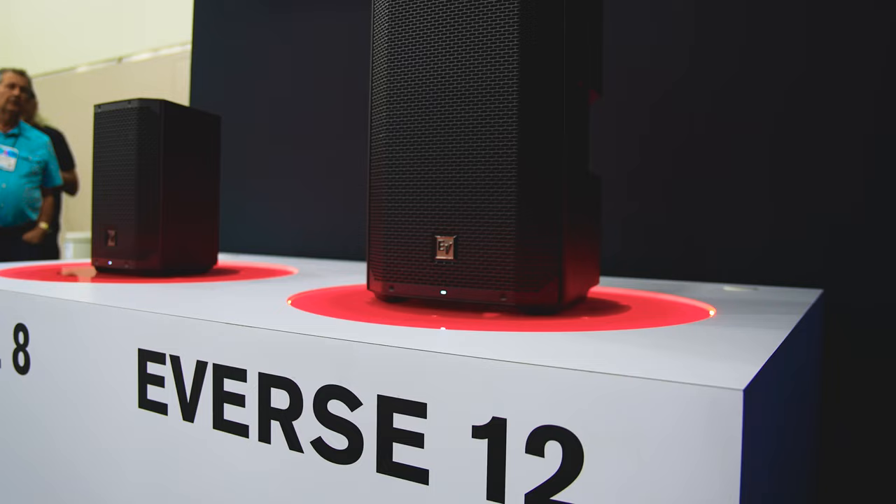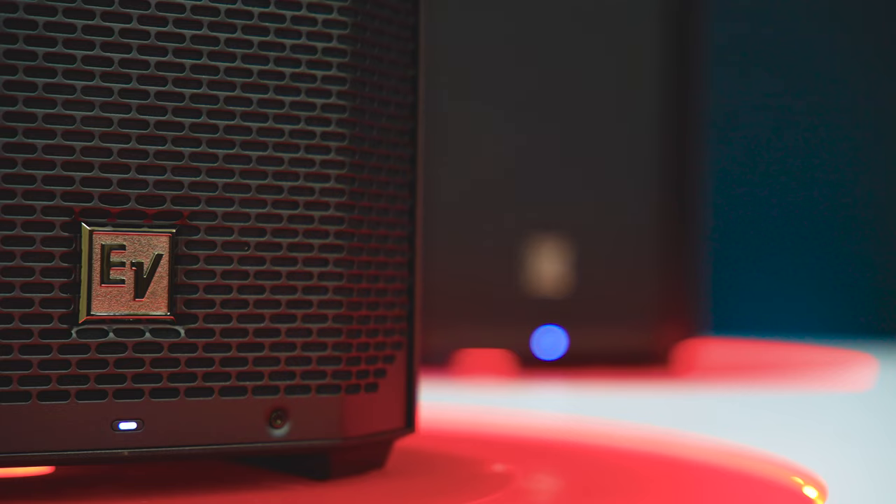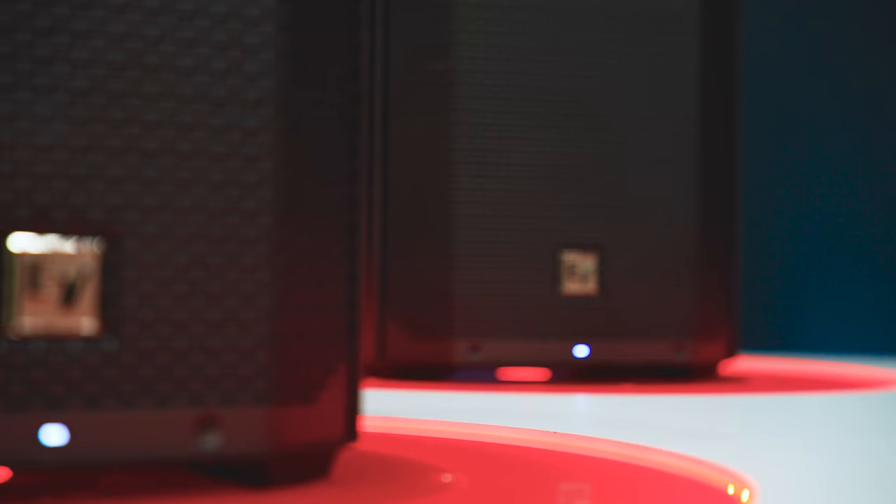The E-verse family set a real new benchmark for battery-powered speakers, bringing pro audio performance into play. And the E-verse name has really come to represent the gold standard in the segment. Now we've raised the game again with the introduction of E-verse 12.